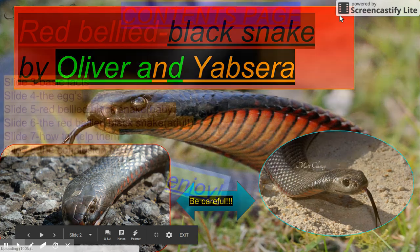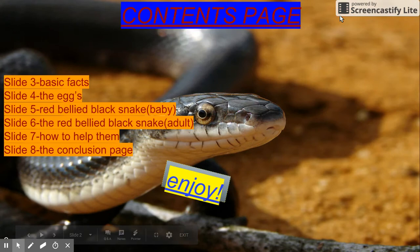Red Belly Black Snake by Oliver and Yabs. Here is the contents page. Slide 3: the basic facts. Slide 4: the egg. Slide 5: the baby red belly black snake. Slide 6: the adult red belly black snake. Slide 7: how to spot them. Slide 8: the conclusion page.